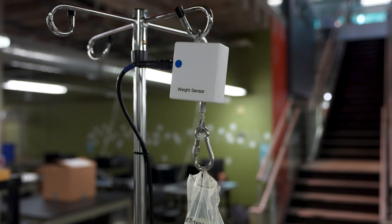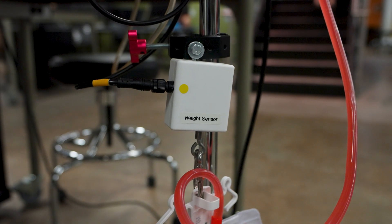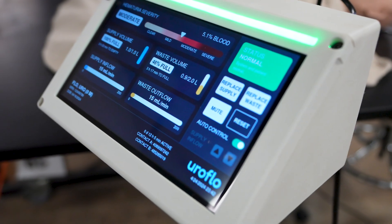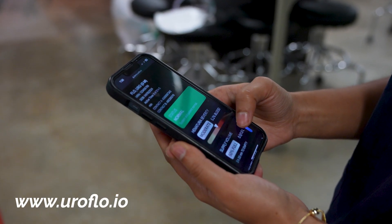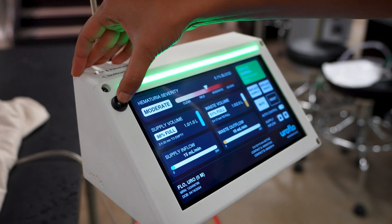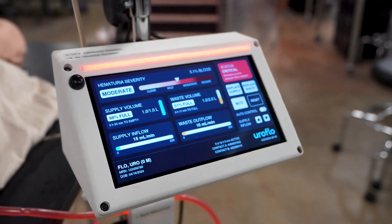Heavy-duty weight sensors actively record saline and waste bag volumes and fluid flow rates into and out of a patient with over 95% accuracy. All of this measured data is saved and organized on Uroflow's responsive touchscreen user interface and secure mobile website at www.uroflow.io. Our device actively checks for critical patient issues with a robust notification system featuring lights, audible alerts, and text message notifications to healthcare professionals.